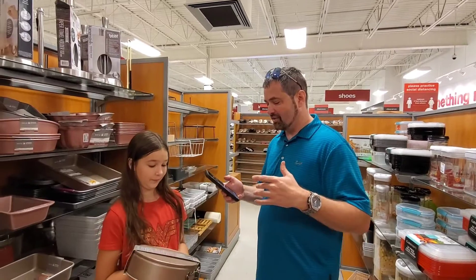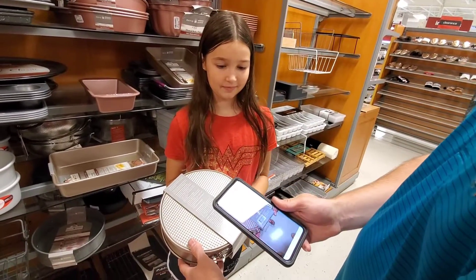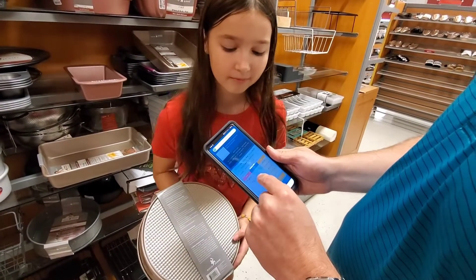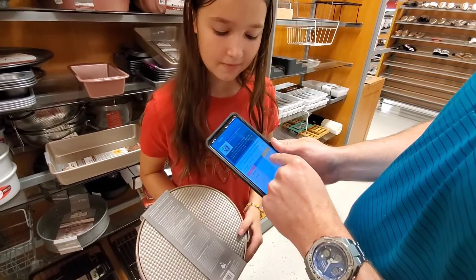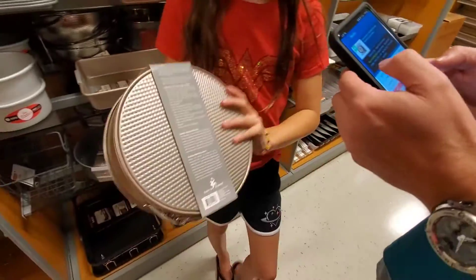I've got the app — it's not an Amazon app, you have to actually subscribe to it — but you scan the UPC codes and it will tell you if it's selling on Amazon. Currently it's $13 to $23. How much is the cost on that, Caitlin?